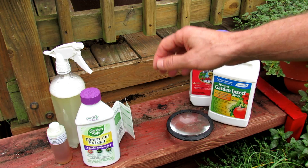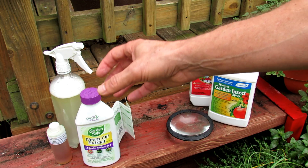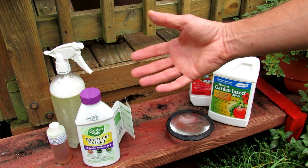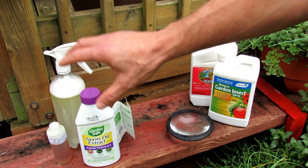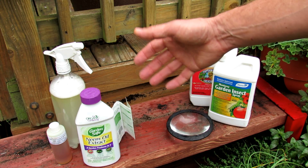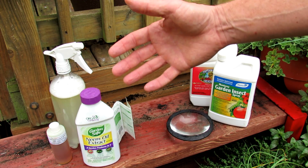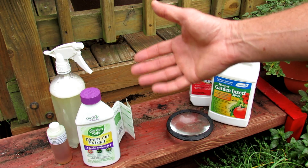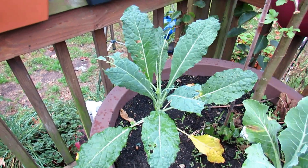You can also use BT — Bacillus thuringiensis — which is also an organic product. You spray it onto your greenery and it kills chewing insects by shutting down their gut. So you have BT and spinosad as options, but I prefer neem oil. Just make sure it's not the hydrophobic extract. Spray your green leafy plants — broccoli, cabbage, cauliflower, kales — every seven to fourteen days to stop damage from the green cabbage looper.